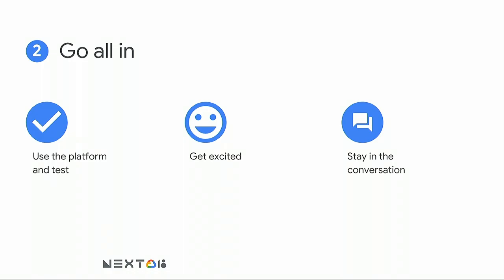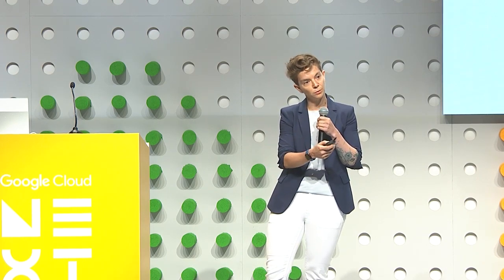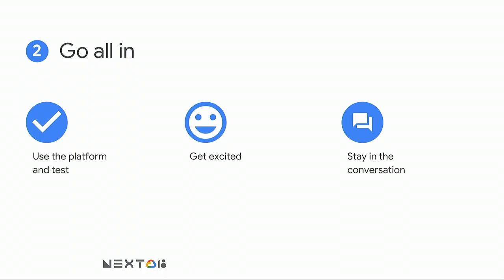The second most important thing is to make sure that people leading this effort are actually invested. You can message people and get communities excited, but the moment a leader pressing this initiative steps on stage with a Windows or Mac machine, it absolutely downgrades your commitment to moving to the cloud. The people in charge of this program need to actually use the platform and be excited about it.